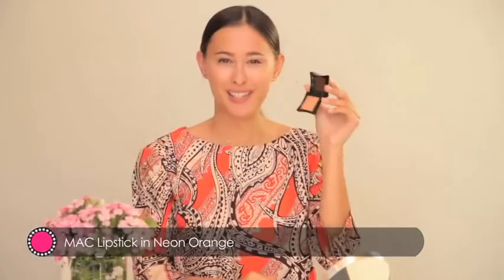Today I'm going to apply this MAC lipstick in neon orange. Use a concealer or a lip primer first so your lipstick stays put.